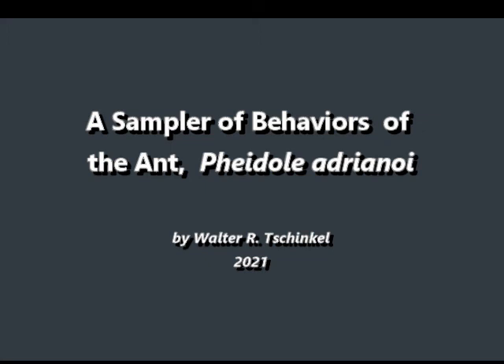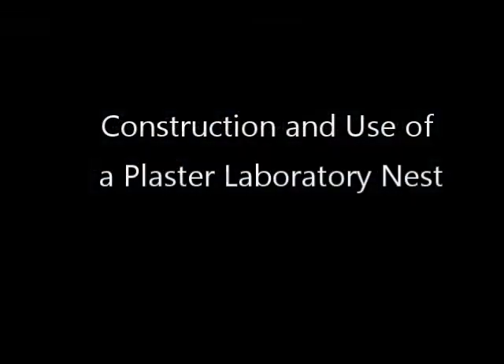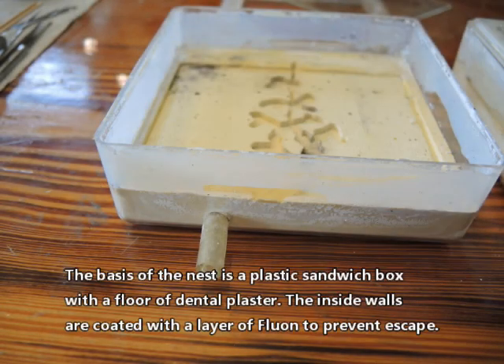This is one of a series of videos on the behaviors and biology of the ant Pheidole adrianoi. This episode is about the construction and use of a plaster laboratory nest that I developed.